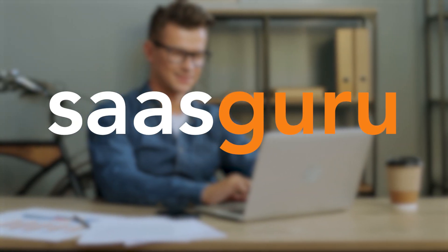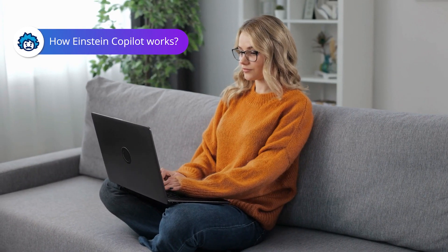Hello, and welcome to SaaS Guru. In this comprehensive explainer video, we'll take a closer look at how Einstein Copilot works, its amazing capabilities, and much more.